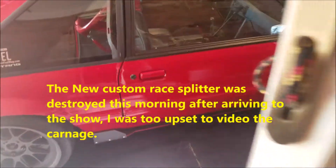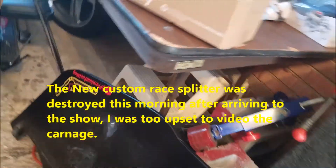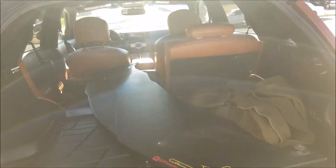Since we destroyed the custom front splitter this morning, we're going to go ahead and grab the Transforged racing splitter — the indestructible one — and we're going to load that up and take that back down to D.C. There it is. Walking down the street with a slab of carbon fiber, just like it's normal. All right, so we're back here to set up for the show. As you can see, we've got the Transforged splitter going back on there.